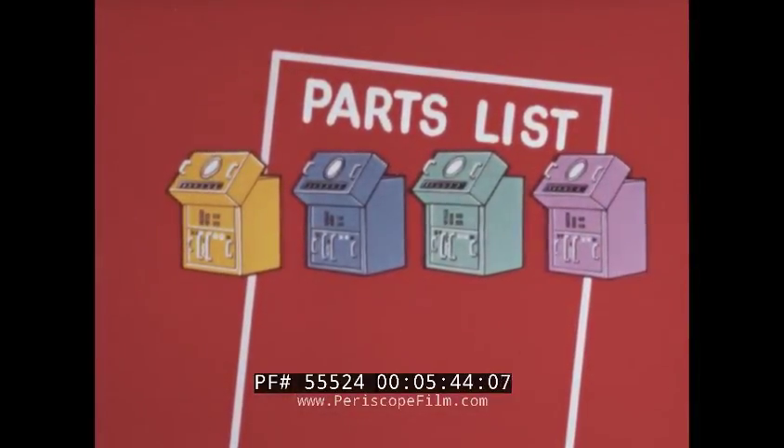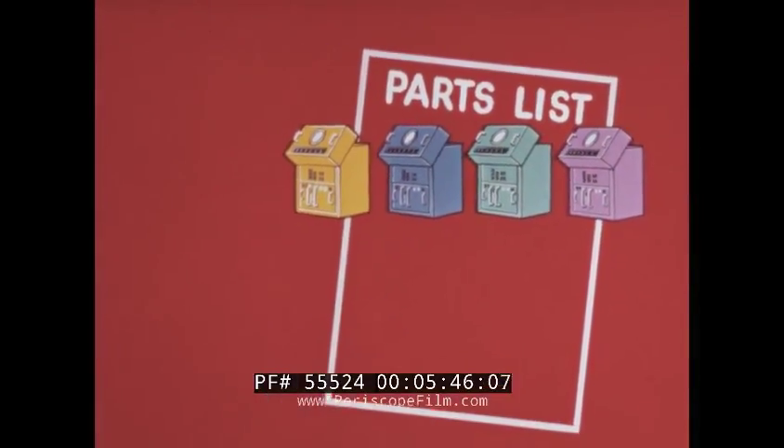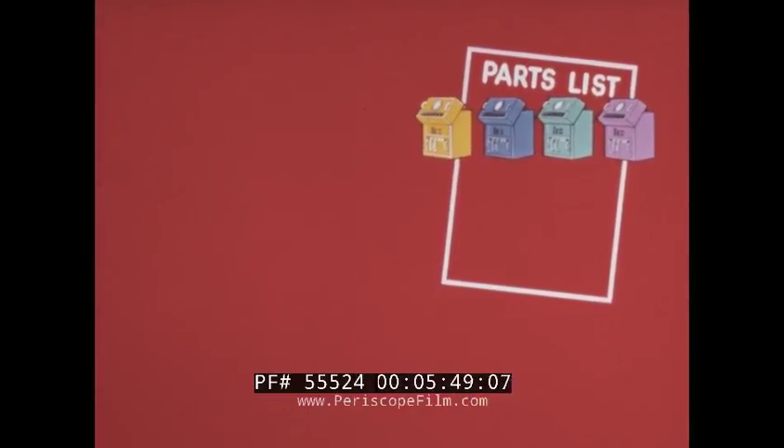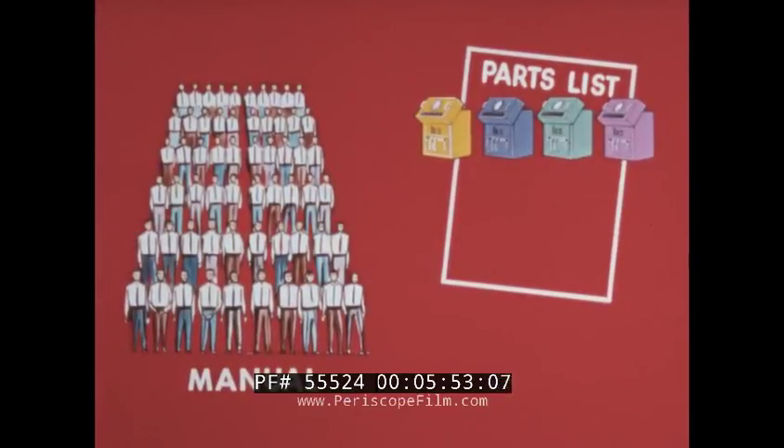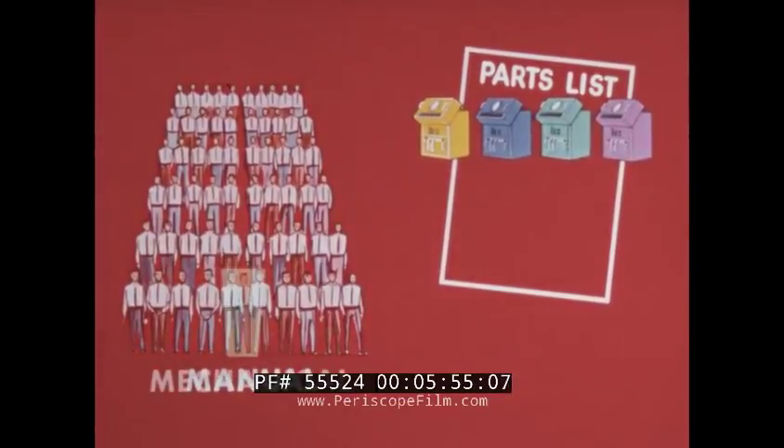A unique example of flexibility occurred when it became necessary to prepare a consolidated parts list for four different models of the same equipment. The manual drafting effort would have required 60 man days, while the mechanized effort required only one day — a significant saving in money and ordering time.